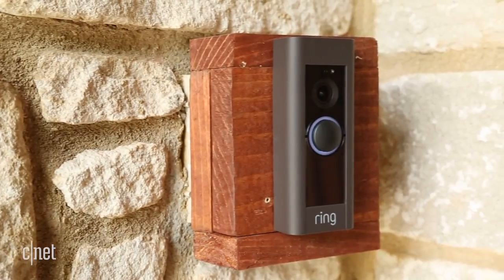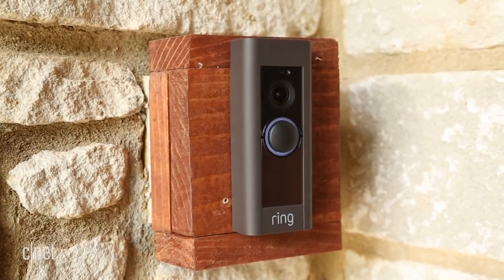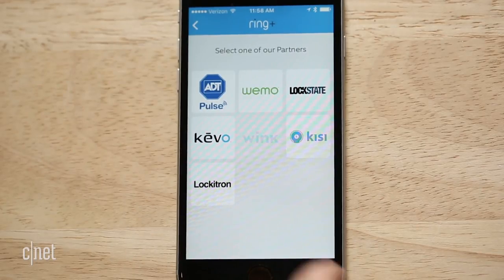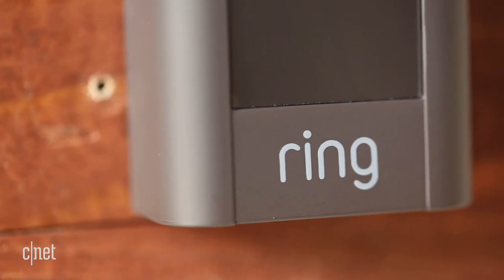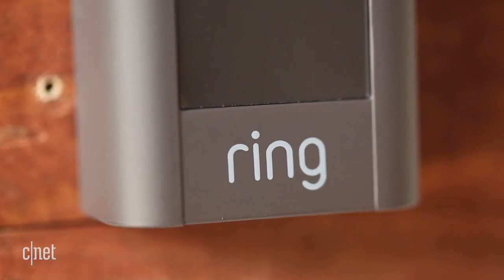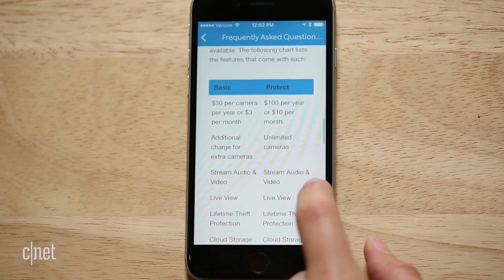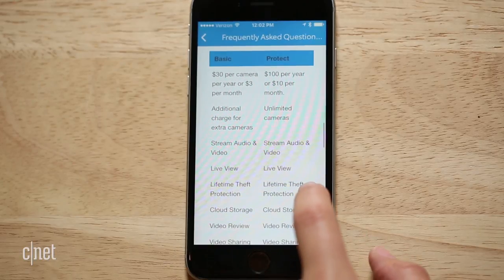This buzzer also works with IFTTT, the Wink app, and select standalone devices like Belkin's WeMo products and Keevo Locks. The main thing that bugs me is the $3 monthly fee you have to pay for cloud video storage. Otherwise, you'll only be able to view the live feed and respond to alerts in real time.